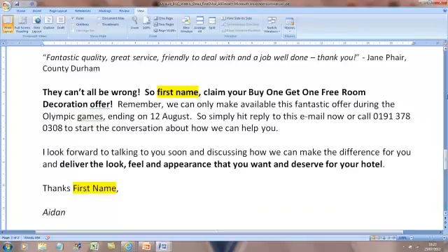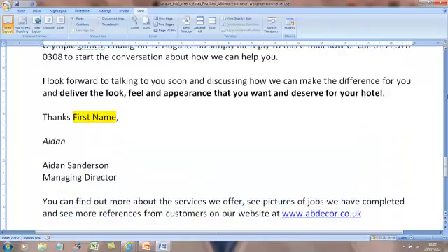Then this line is opening the door for the future: 'I look forward to talking to you soon and discussing how we can deliver the look, feel and appearance that you want and deserve for your hotel.' Then 'Thanks, first name.' Sign off from the person. Then have a PS line - in email you don't need to put PS like in a letter, but this is when you try to get them onto your website. I've put 'You can find out more about our services, see pictures of jobs we've completed, and see more references from customers at our website, your URL.'